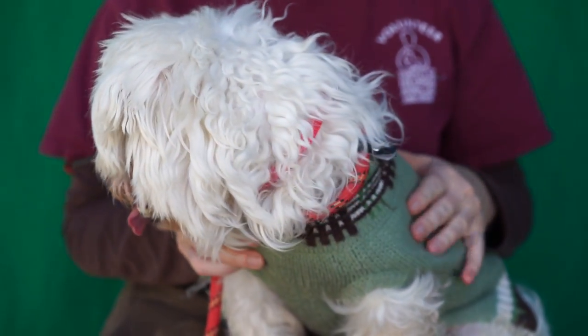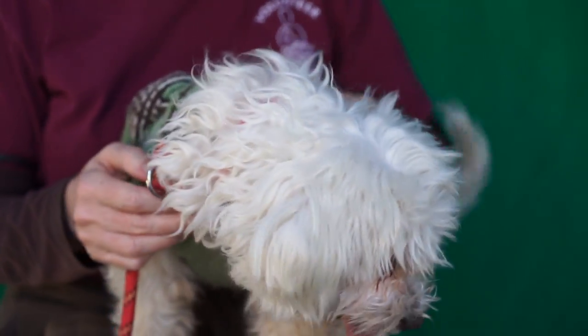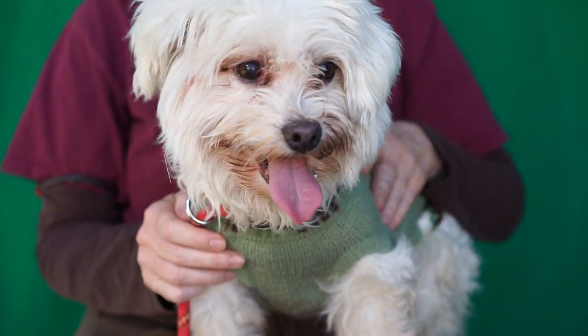He does really well with people. I mean he came up to me, sniffed me, and then just sniffed everybody. And he's great with people, dogs. He'd make a great little lap dog.